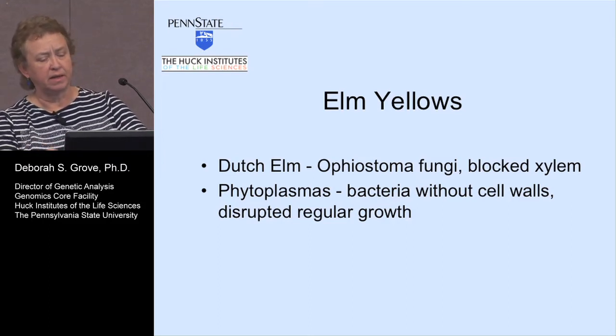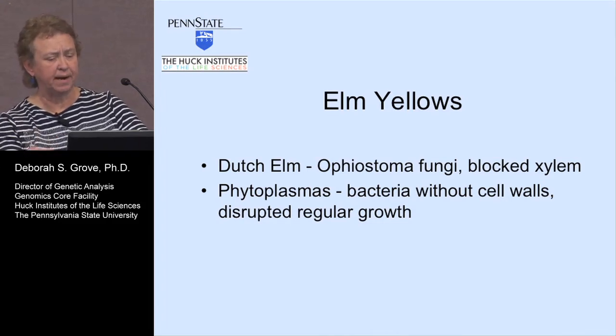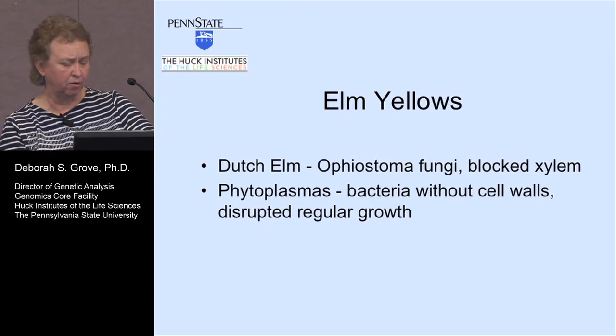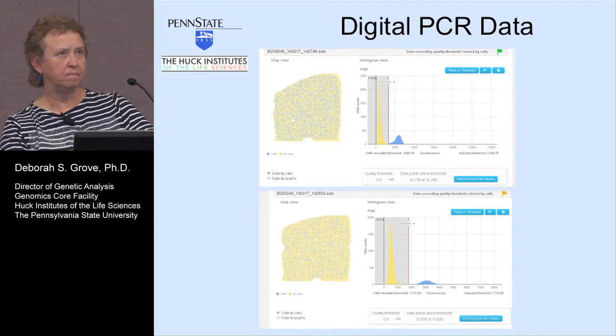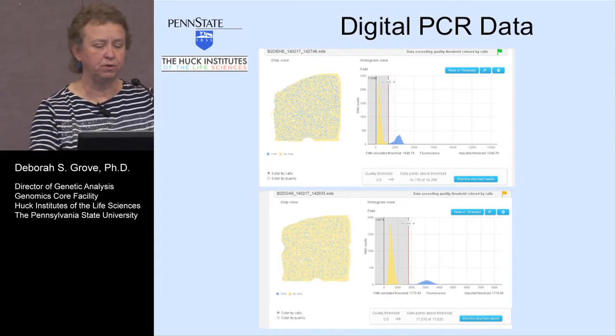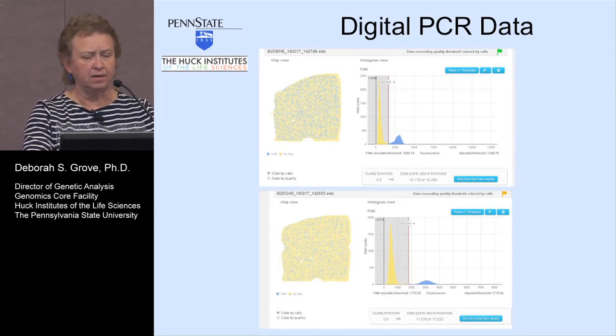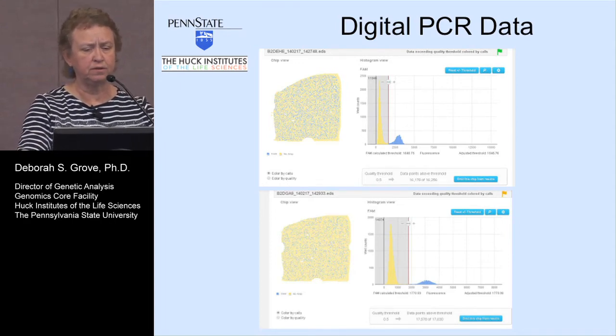Penn State was cutting elms down and replacing them, but now they're not even replacing them. Elm yellows is a bacteria without cell walls — it disrupts regular growth. About five or six years ago I helped develop an assay for elm yellows, and the researcher would use that to determine whether an elm on campus had elm yellows and then decide what to do about it. We had a valid assay already, so we just moved into the digital PCR world and tried one sample. This shows one of the views of the software.